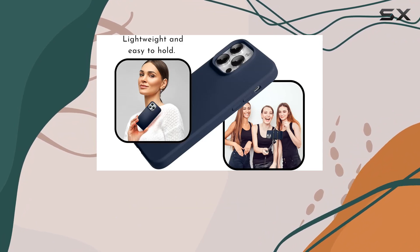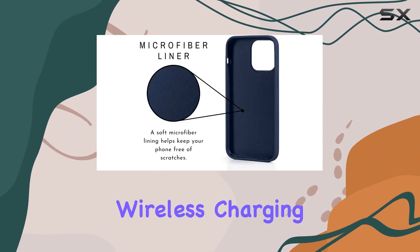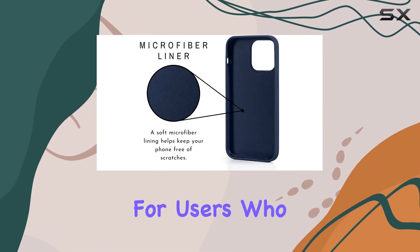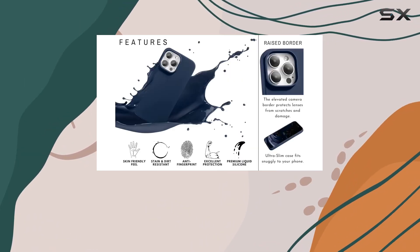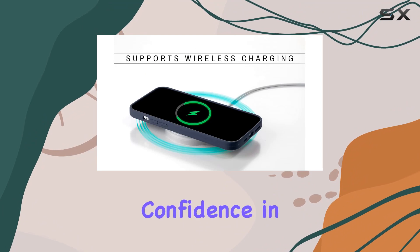One standout feature is the wireless charging compatibility. The ultra-thin design not only shields your phone but also supports fast wireless charging, making it convenient for users who rely on this technology.